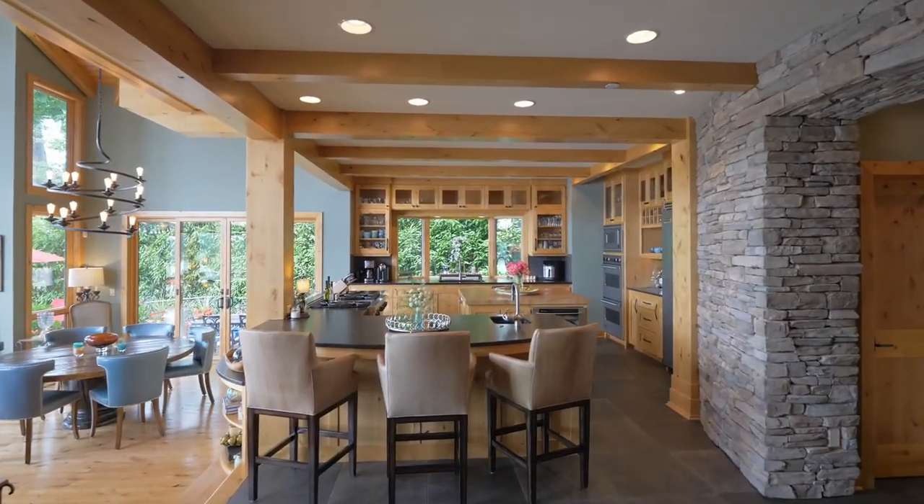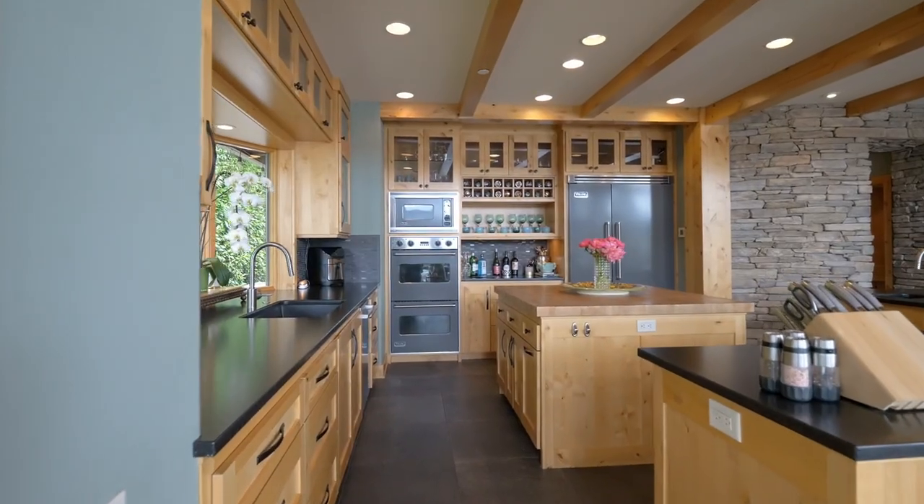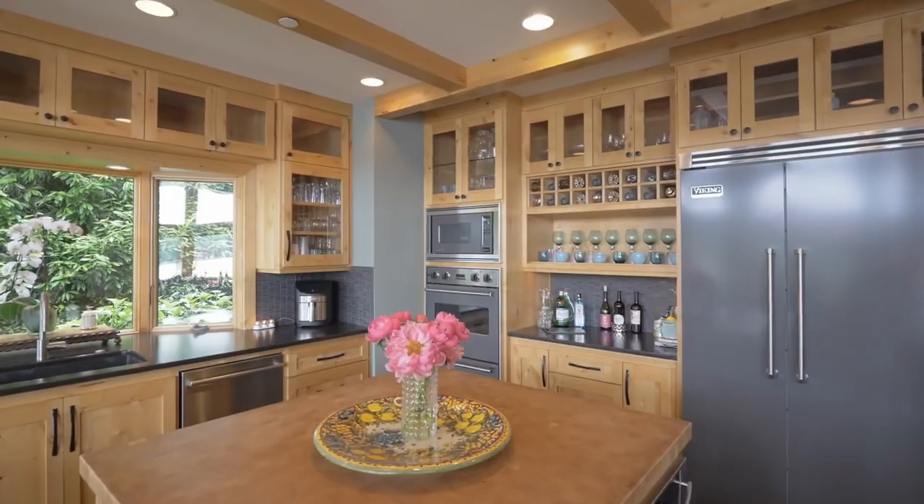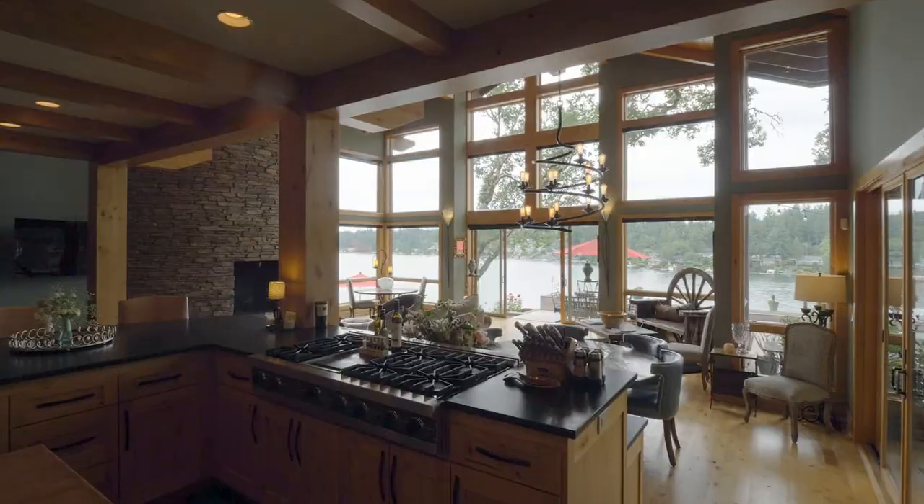The spacious chef's kitchen features beautiful cabinetry, built-in high-end appliances, a refrigerated wine cabinet, pantry, and a six-burner gas range.